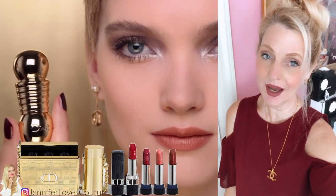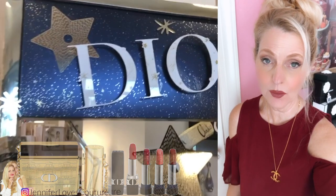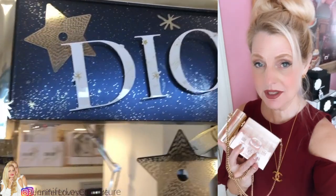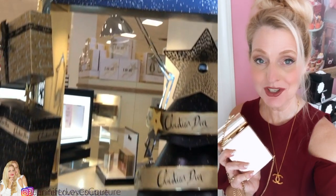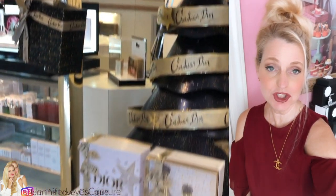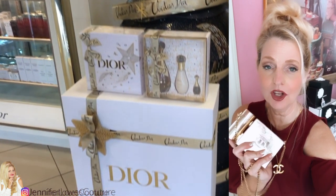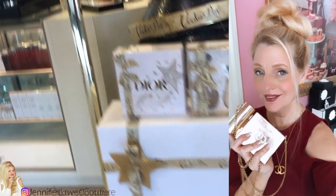Today's video is going to be all about Dior and the holiday 2021 collection. I got one of these beautiful lipstick cases in and I'm going to show you the lipstick shades, which are all limited edition to this holiday. I'm also going to show you what fits in this — I just love it. I was really excited to get it in.